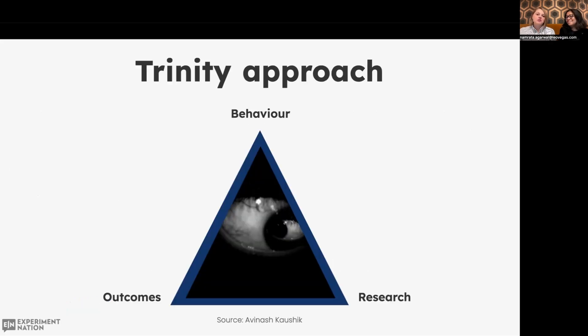There are many different ways to understand user behavior on your website or app. There's the Trinity approach from Avinash Kaushik, which has three different elements. Within outcomes, this is where we have Google Analytics, Amplitude, and Adobe Analytics — where we measure sessions, clicks, orders, revenue, and conversion rates. We very often complement this 'what' of basic behavior on the website with the 'why' from ContentSquare, Hotjar, Decibel, and similar tools — where we measure click density and have heat maps and session recordings.